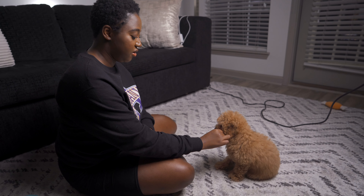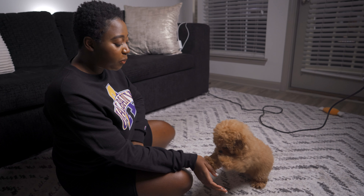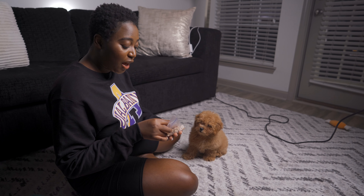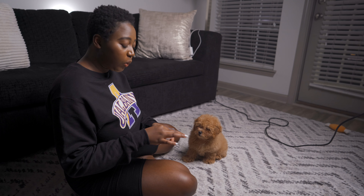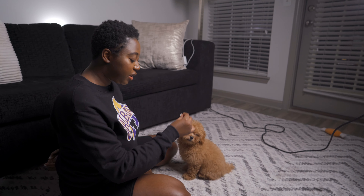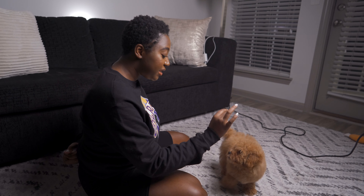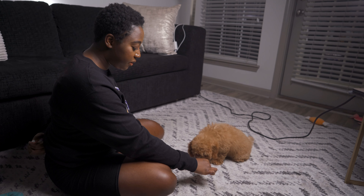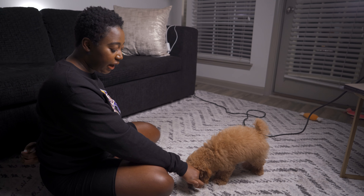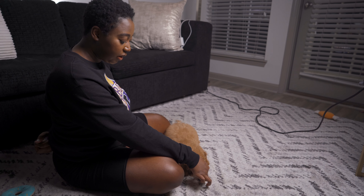Good girl. With younger puppies you might have to lure them. We started learning Bell in the beginning, but she already knows the commands so we don't have to lure her anymore. Luring means actually dragging the treat toward the command you want her to perform. For lie down, I put the treat down on the floor so it forces her into a lying down position, and I will not give it to her until she actually lies down. Good girl.